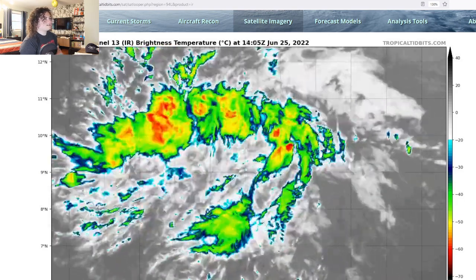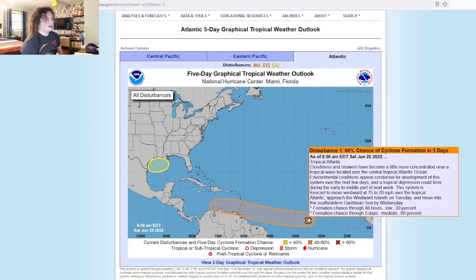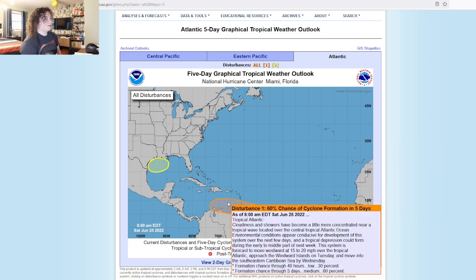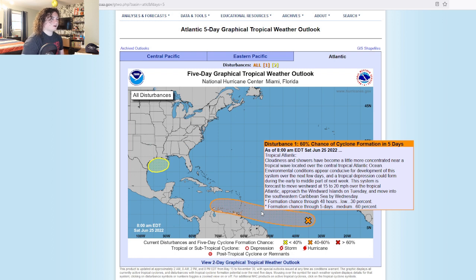The big story is Invest 94L. While it doesn't look like much right now, we have a 60% chance of development in the next five days, covering anywhere from here past the Windward Islands, off the coast of Venezuela, and potentially approaching Central America. Per the NHC: cloudiness and showers have become a little more concentrated near a tropical wave located over the central tropical Atlantic Ocean. Environmental conditions appear conducive for development over the next few days, and a tropical depression could form during the early to middle part of this period. The system is forecast to move westward at 15 to 20 miles per hour, approach the Windward Islands on Tuesday, and move into the southeastern Caribbean Sea by Wednesday. Formation chances went up from 20% to 30% in the next 48 hours, and remain at 60% in the next five days. As time goes on, that chance will likely continue to rise as it gets more organized.